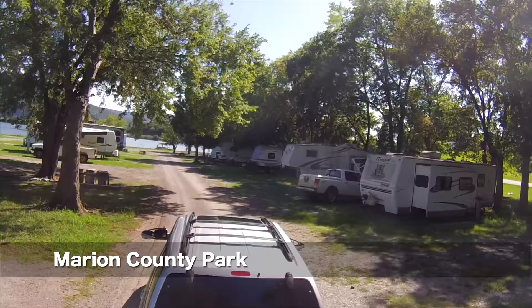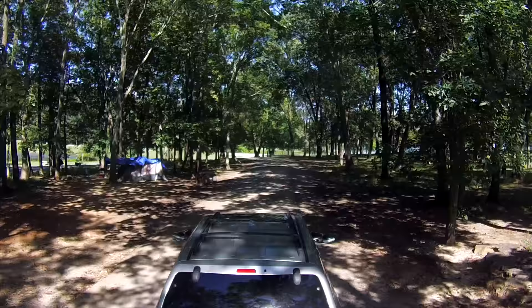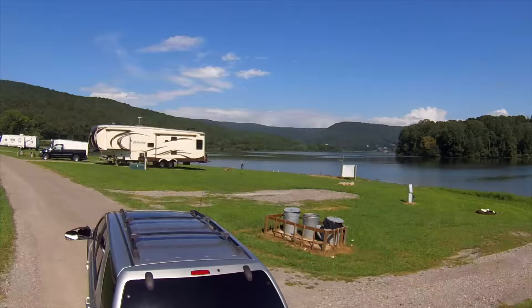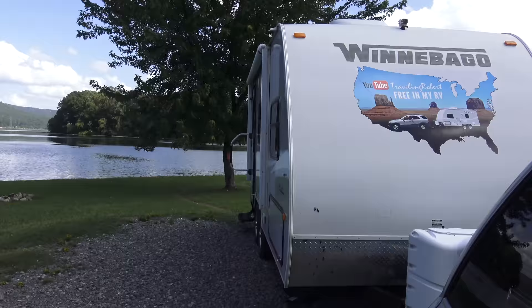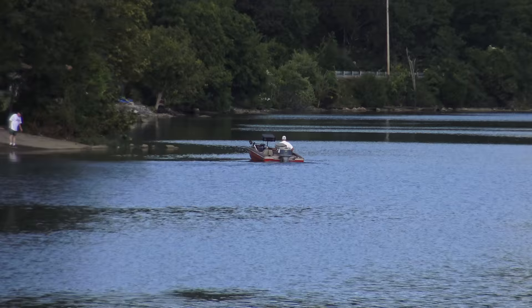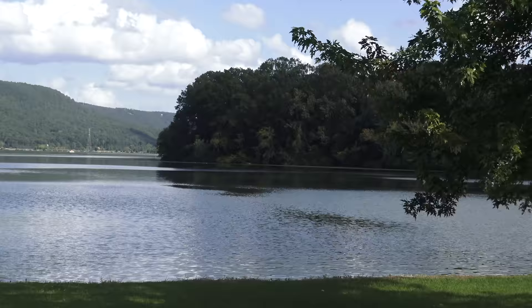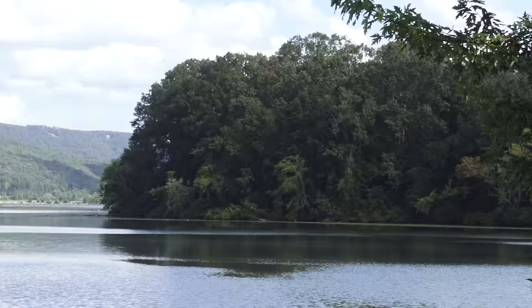Here we are, driving around the campground looking for the office. Pretty nice, huh? Here's our waterfront site, or so we think. Check it out — that's the Tennessee River. And we are staying here at Marion County Park. Somebody just lowered their boat into the river. We discovered this place last year. That peninsula over there is where the Tennessee Welcome Center is. We saw the campground from there and said, that place looks neat.